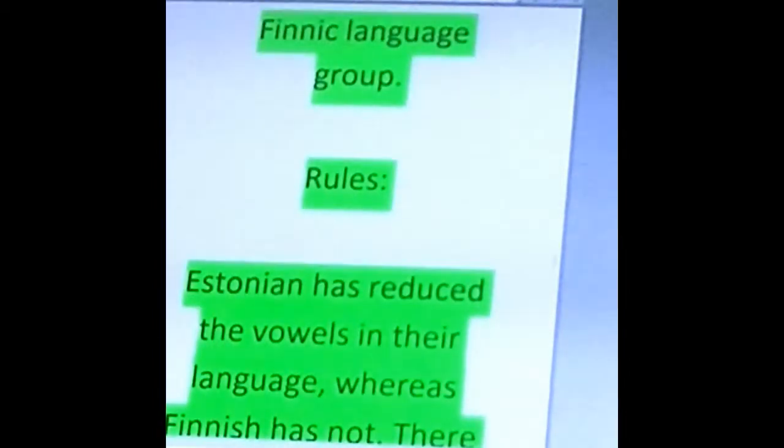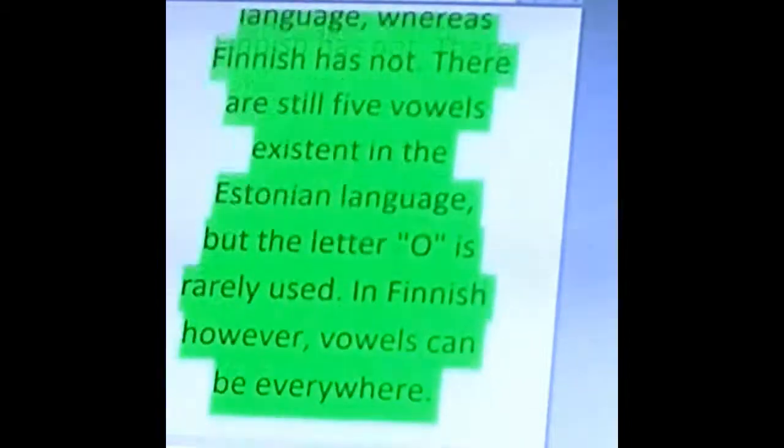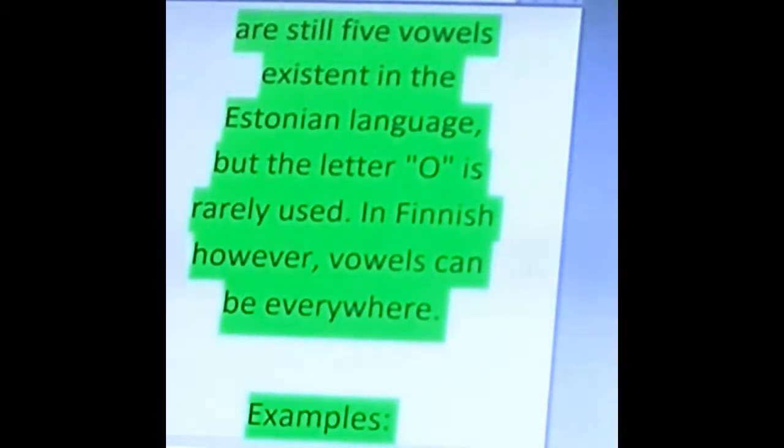Let's go over one big rule. Estonian has reduced the vowels in the language, whereas Finnish has not. So big difference here. There are still five vowels existing in Estonian, but the letter O is regularly used. In Finnish however, vowels can be everywhere, just like in the English language.